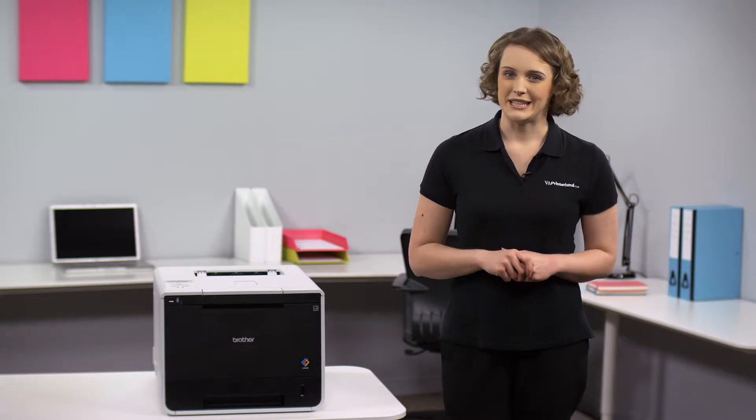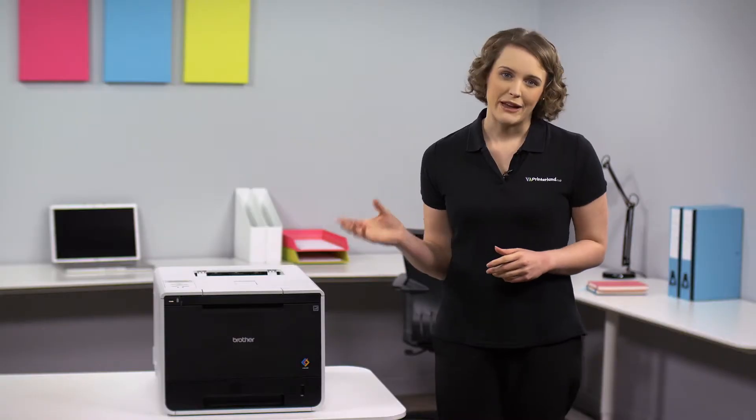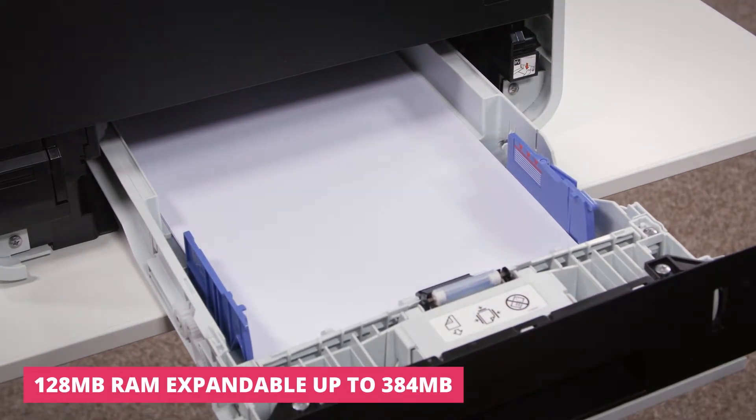The automatic double-sided printing feature also means that you can be more economical with your printing and cut paper waste by up to 50%. For those with heavy printing needs, the large 250 sheet input tray means that you can print for longer without needing to reload paper.